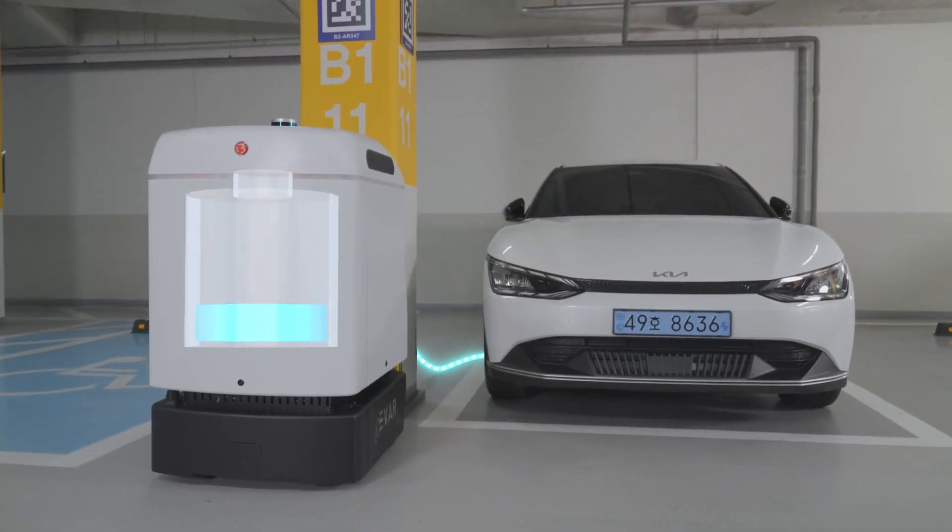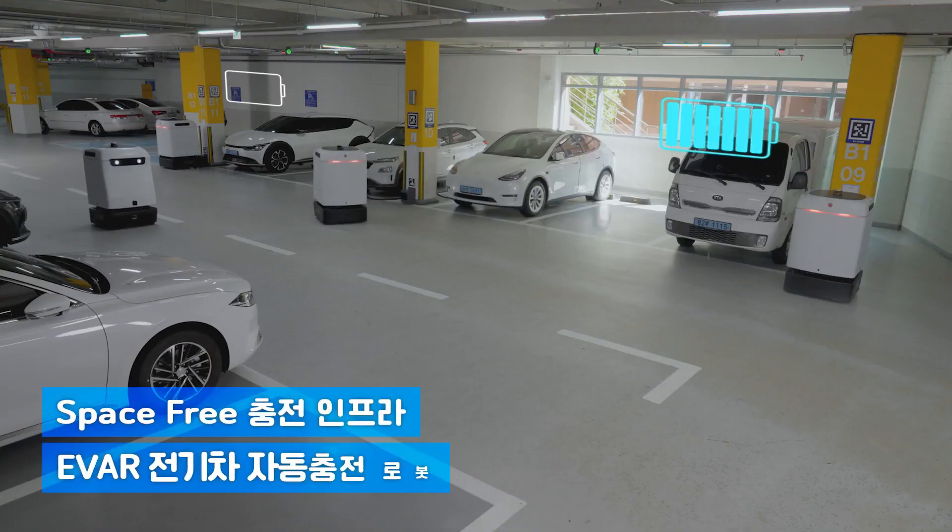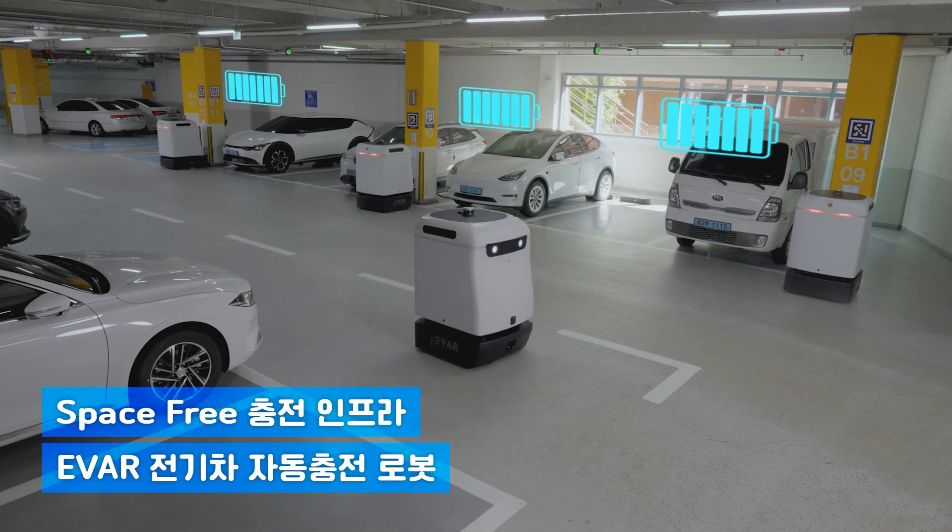Parki guides itself to your car for hassle-free charging. EVR Parki is the perfect solution to keep your electric vehicle powered up.